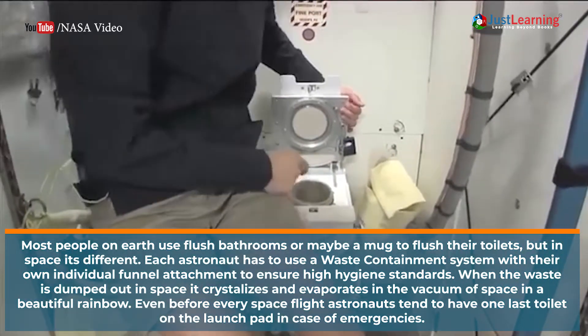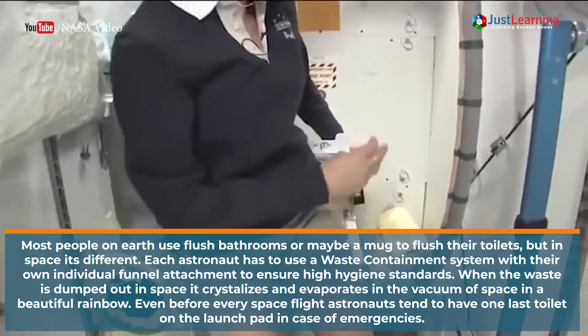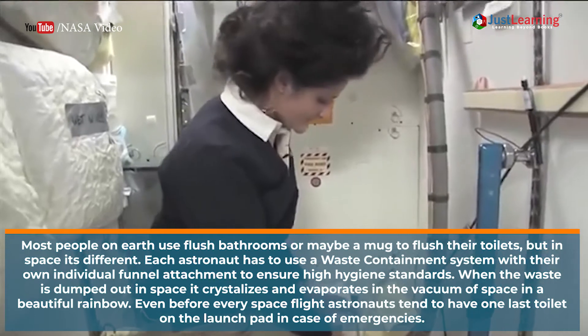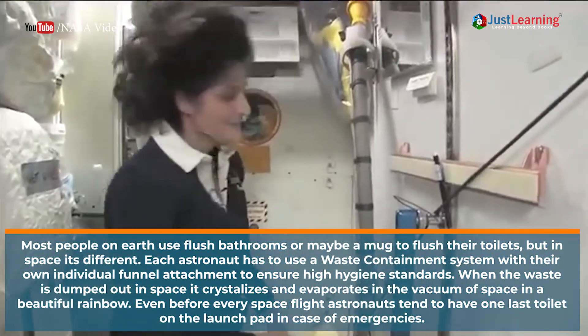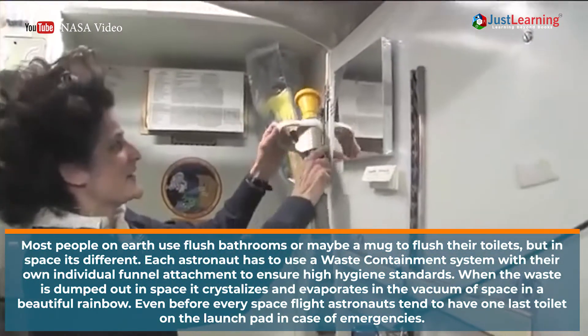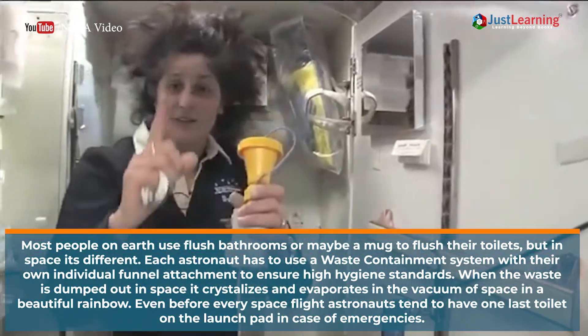The waste containment system ensures that high standards of hygiene are maintained. When the waste is dumped outside in space, it crystallizes and evaporates in the vacuum of space in a beautiful rainbow.